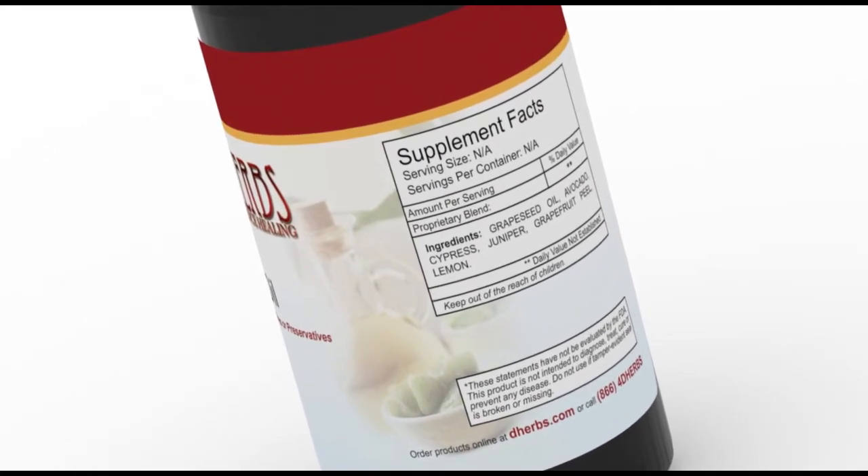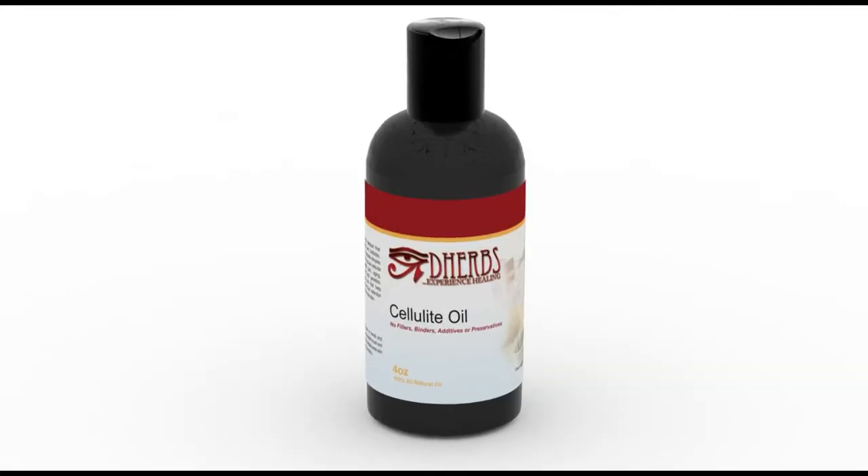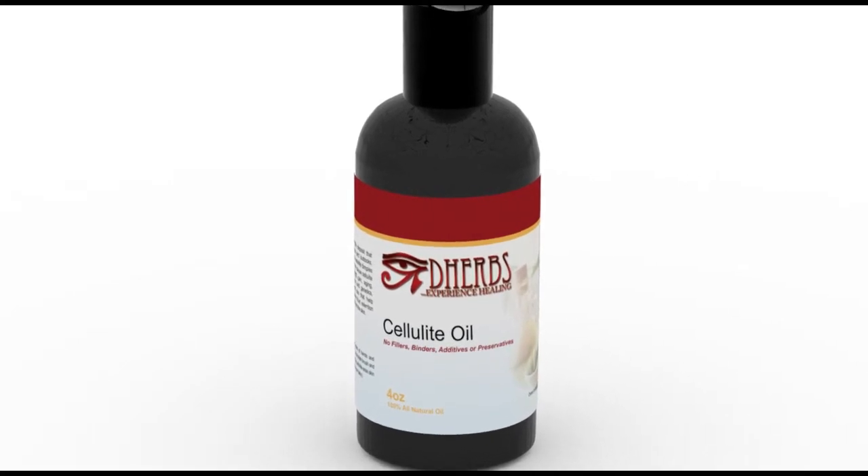Many factors can cause cellulite to appear, including weight gain, aging, pregnancy, unhealthy diet, and genetics.